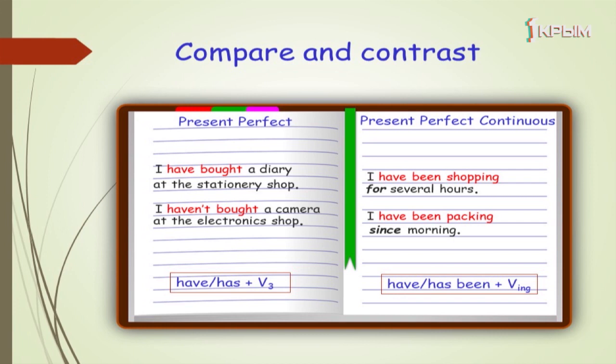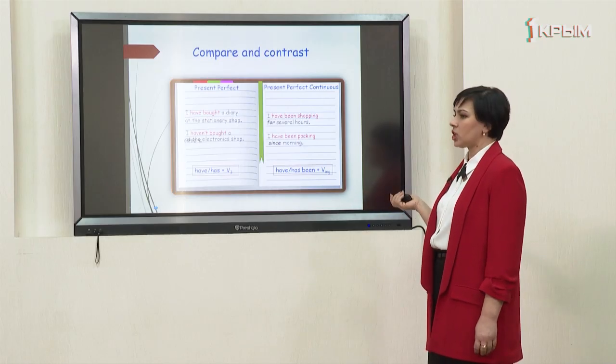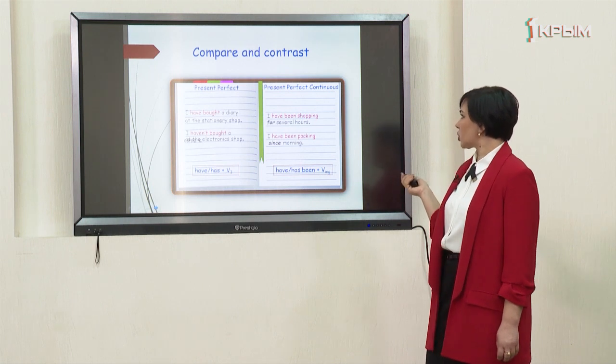Pay attention to the present perfect continuous. I have been shopping for several hours — the form is 'have been shopping', and you can see the word 'for'. I have been packing since morning — the form is 'have been packing', and you can see the preposition 'since'. 'For' means duration, and 'since' means starting point.